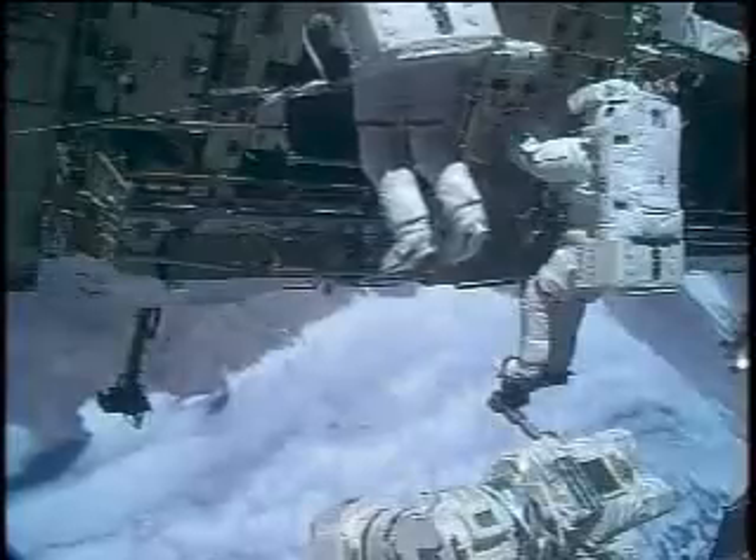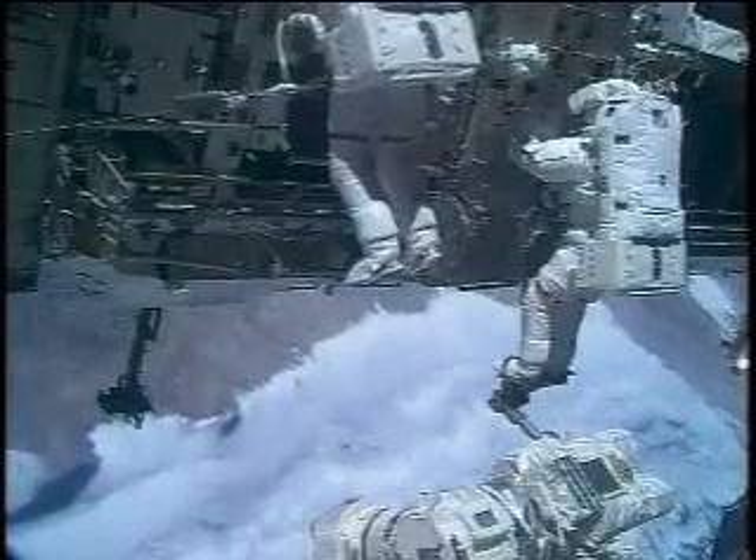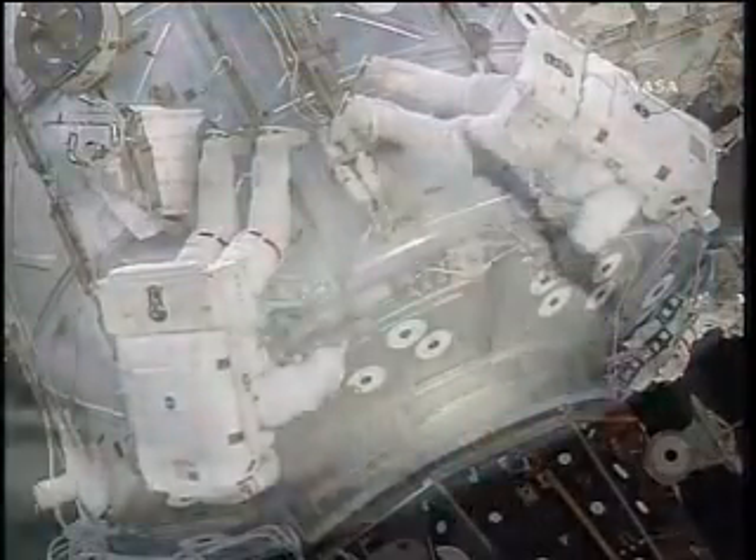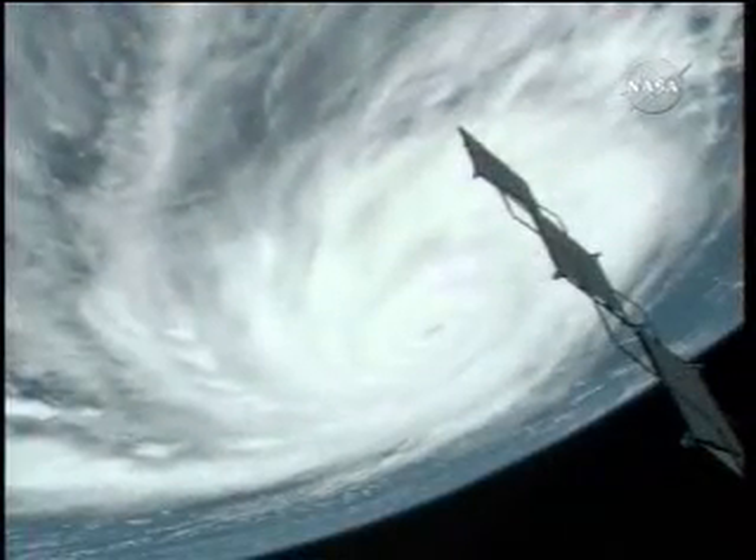A third and fourth spacewalk completed most of the mission tasks before flight control decided to move Endeavour's undocking a day earlier after reviewing Hurricane Dean's possible track toward Texas.